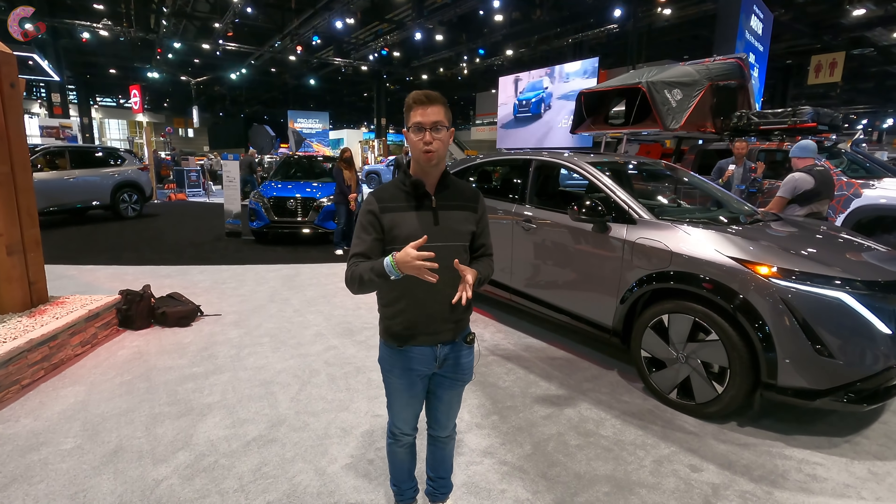If you haven't subscribed to our channel already, we would really appreciate it if you hit that button down below — it really helps us out. Also follow us on TikTok and Instagram and we'll catch you next time as we sample more of the latest automotive delicacies.